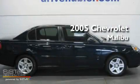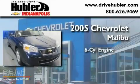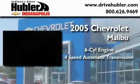This is a certified pre-owned 2005 Chevrolet Malibu. It features a six-cylinder engine and a four-speed automatic transmission.